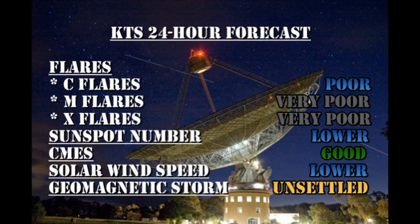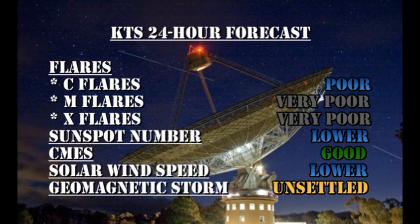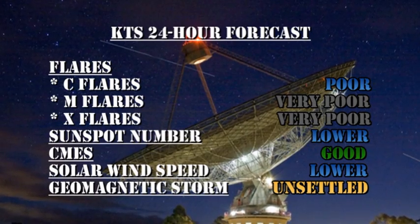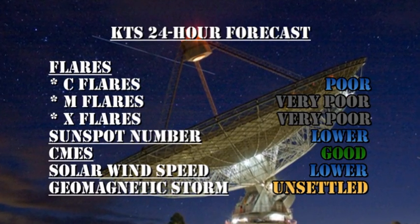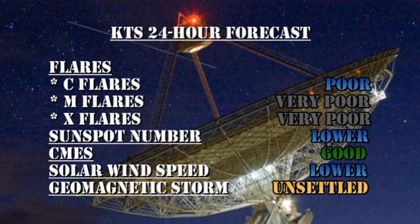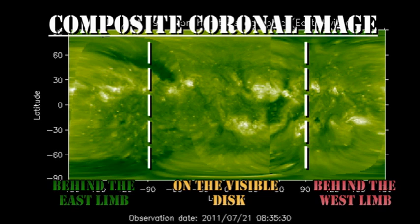My forecast for the next 24 hours: we have a poor chance of C flares, but a very remote chance of getting M or X flares. The sunspot numbers should drift lower. We still have a good chance of coronal mass ejections. The solar wind speed should start easing back down to more normal velocities in the next day or two. Geomagnetic conditions should remain unsettled, but we're unlikely to get a major geomagnetic storm in the next 24 hours. In the longer term, we do not expect a new region to come over the east limb for the next two or three days, so we're going to rely on our existing regions to give us new levels of activity, or hope that a new region pops up on the visible surface of the sun.